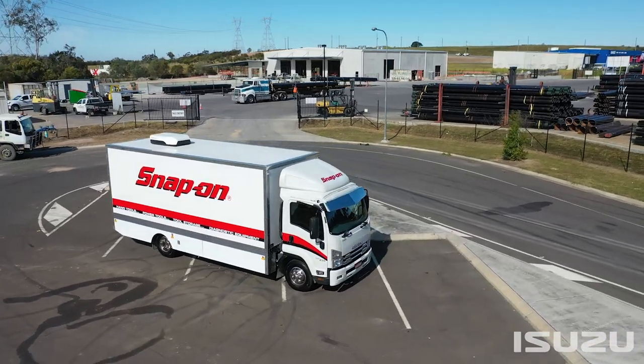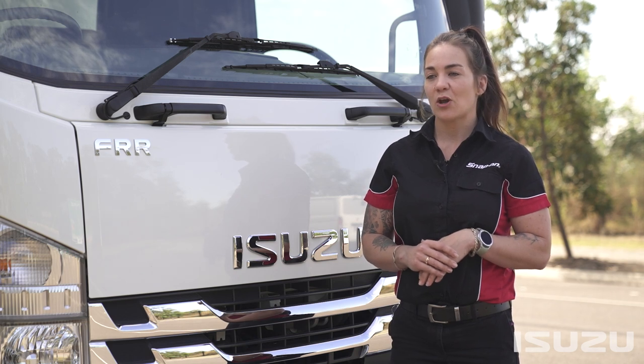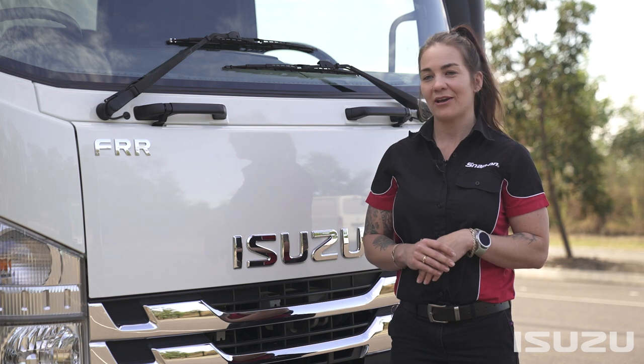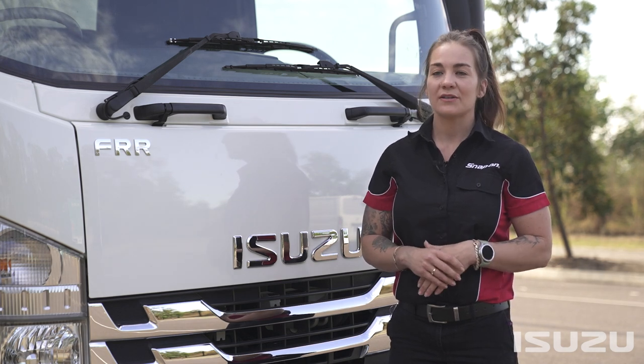Isuzu celebrating 50 years in Australia says to me the reliability of the truck as well as the ongoing customer service, because without customer service you wouldn't have repeat customers and you wouldn't have 50 years — so I guess that's a big testament to Isuzu Trucks.